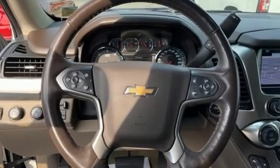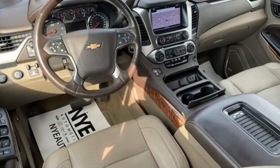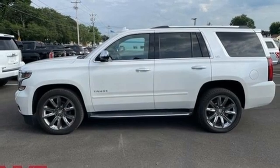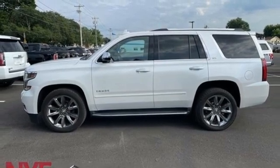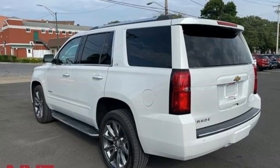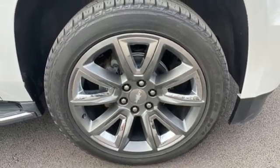Ecotec 3 Engine, Dual Zone Climate Control, Integrated Navigation System with Voice Activation, Rear Park Assist, Heated Steering Wheel, OnStar 4G LTE Wi-Fi Hotspot, Bluetooth Wireless Audio Streaming, Hands-Free Liftgate, Apple CarPlay, and Heated and Ventilated Leather Bucket Seats.